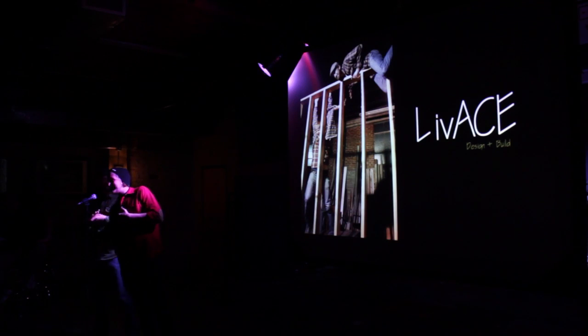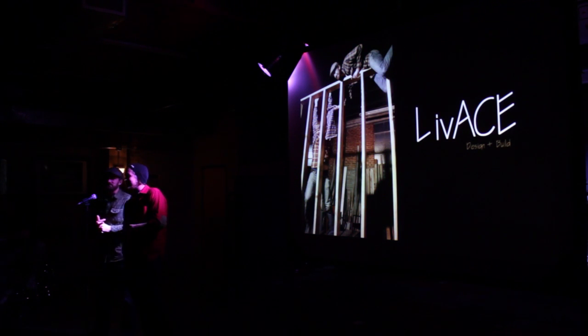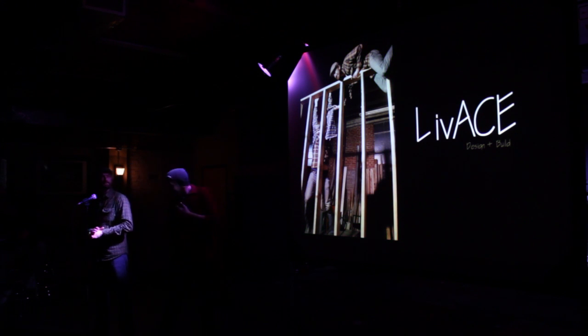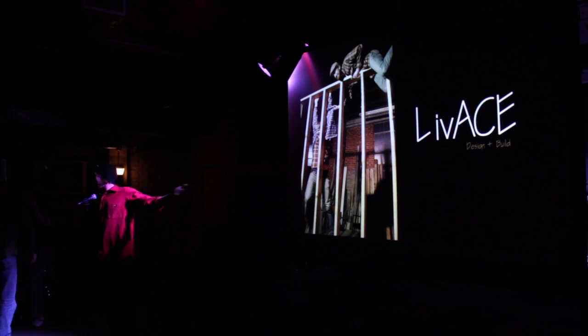The building opens April 5th, which is the same day as Art Hop. So we invite all of you to come out and check it out and support everything that we did there. We love what we do — obviously.